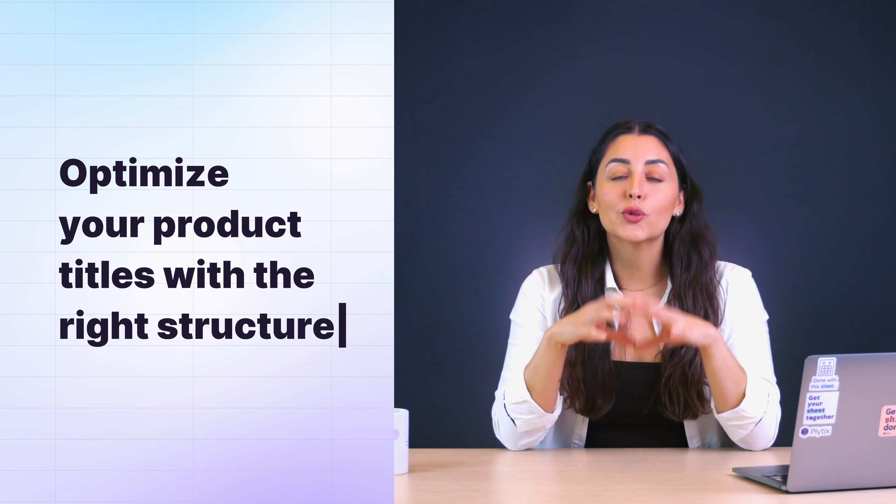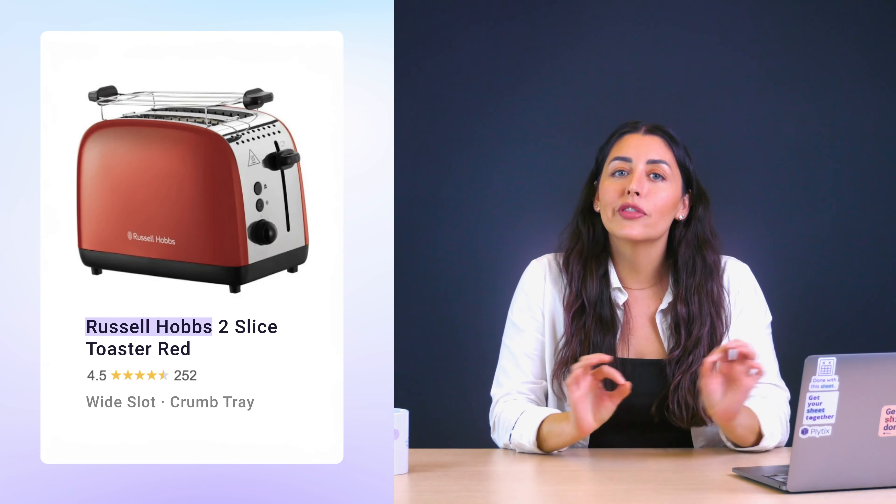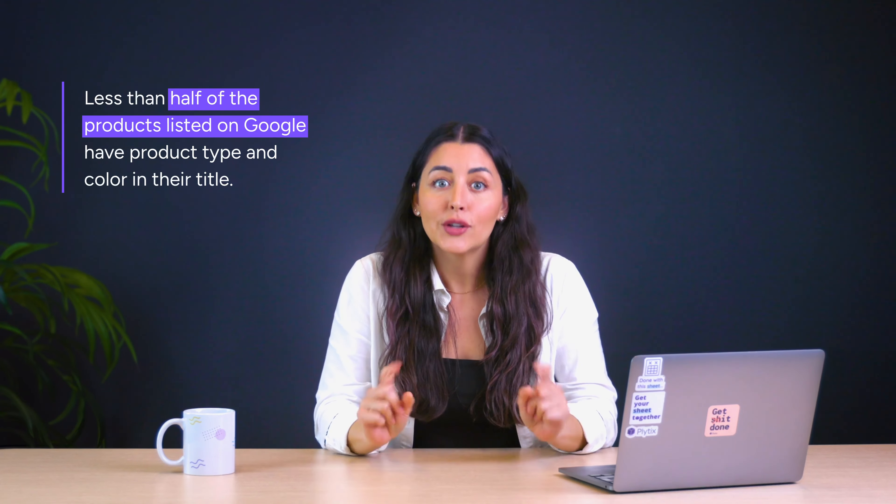On to tip number four: optimize your product titles with the right structure. Did you know that Google has a title structure recommendation for every business category? As you can see here, the basic naming structure is to include the brand name, the product, and attributes like color, size, and weight. Turns out that less than half of the products listed on Google have a product type or color listed in their title — so just by adding these, you're already ahead.